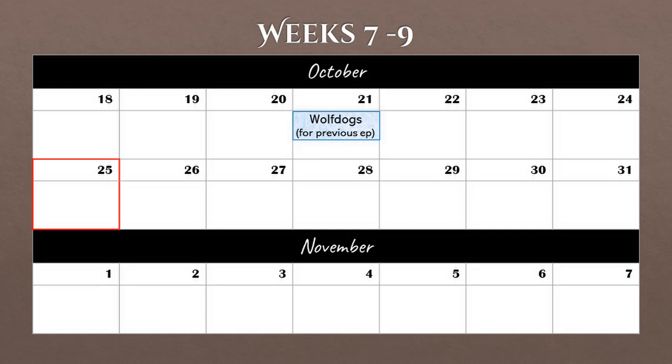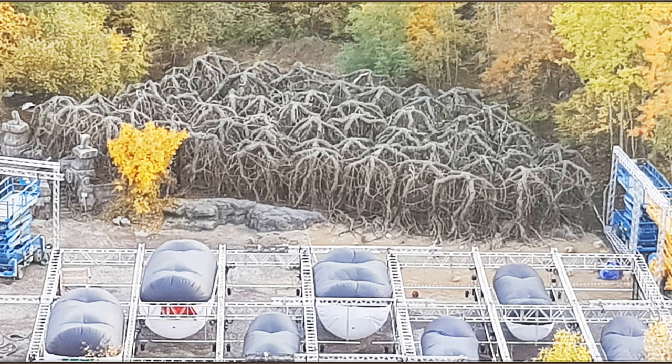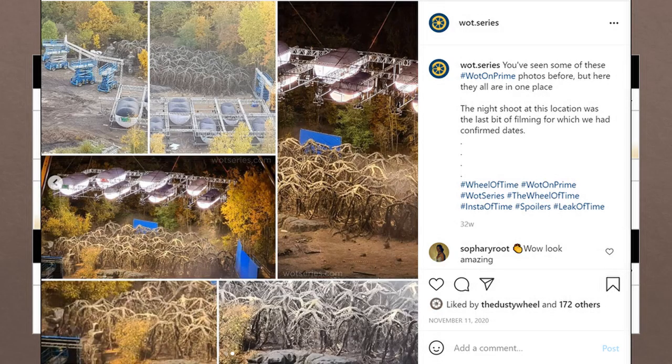On October 25th, Takaran Riyadh tweeted a photo shared by WattSeries showing what appears to be a cluster or maze of tree roots. This particular photo was taken on October 22nd, but we know the area was set aside for the show's use from the 19th until the 27th, though they usually allow breaks on the weekends. They shot here for a few more days including night shoots, as later shared on Instagram.